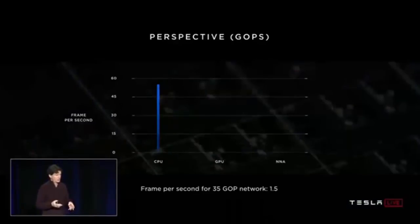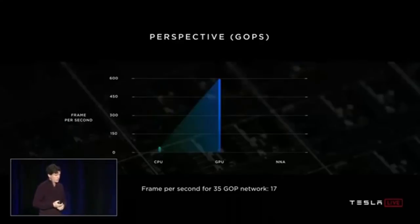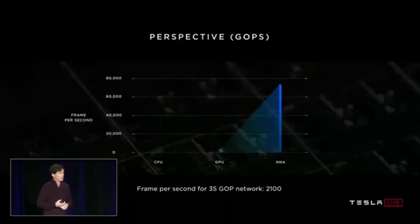I'll talk about a neural network from our narrow camera — it uses 35 billion operations, 35 gigaops. Using all 12 CPUs to process that network, we could do 1.5 frames per second — super slow, not nearly adequate. Using the 600 gigaflop GPU, we'd get 17 frames per second — still not good enough for eight cameras. The neural network accelerators on the chip can deliver 2,100 frames per second. The amount of computing in the CPU and GPU are basically insignificant by comparison.